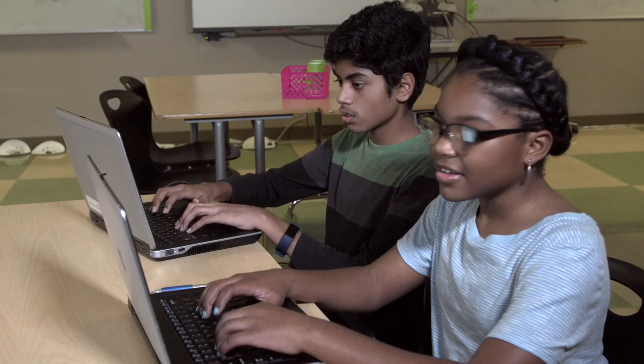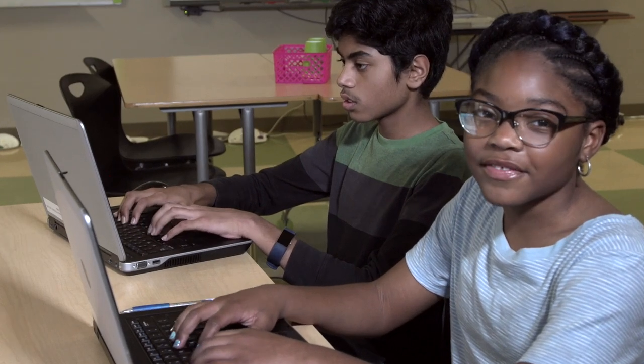What does an innovator look like? Like coding your own website at 11 years old. Like using origami to create tools for a mission to Mars. And like designing a 3D printed prosthetic for a footless chicken.